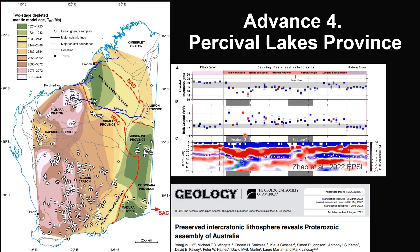Now the fourth advance is about the newly defined Percival Lakes Province to the east of Piber Craton. The Percival Lakes Province is the basement under the Canning Basin. This zircon lutetium-hafnium isotope map illustrates the Percival Lakes Province is a Proterozoic lithosphere, similar to the Musgrave, Kupana, and Manjura provinces to the south.